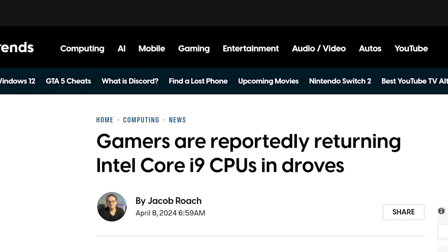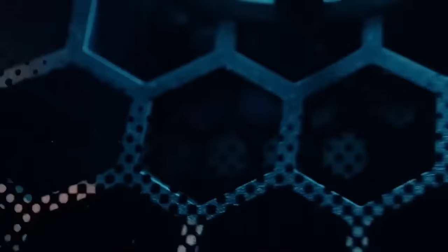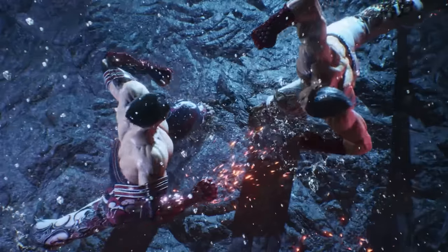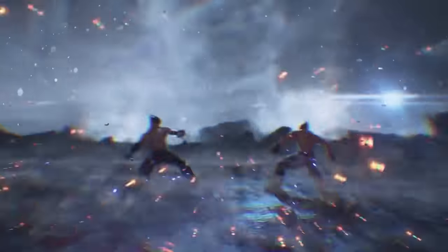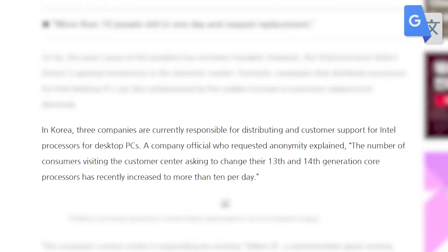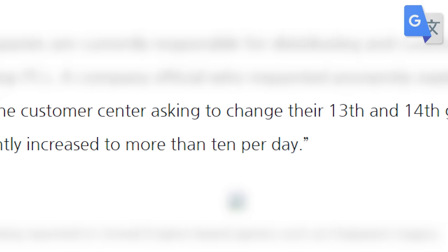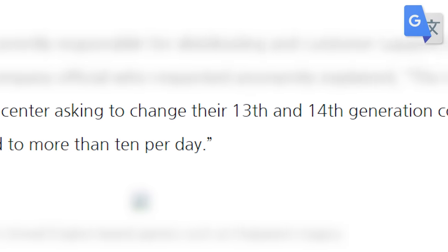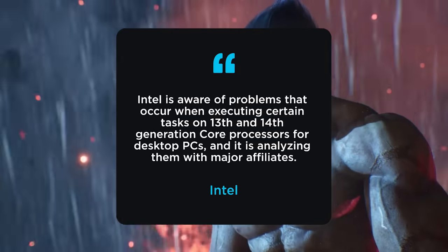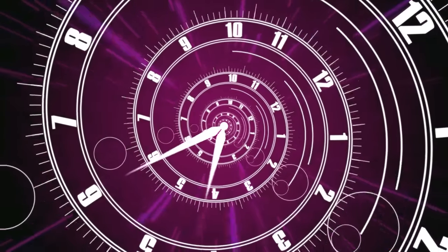In a new report from ZDNet Korea, later reported by Digital Trends, 13900K and 14900K owners are having major issues with crashes in Techno 8, once again running into the not-enough-video-memory error. The outlet spoke with one of three companies in Korea handling Intel CPU support, and a representative claims consumers wanting to return their 13th or 14th gen CPUs have risen to as much as 10 per day. Intel has since made an official statement to ZDNet claiming to be investigating the issue.